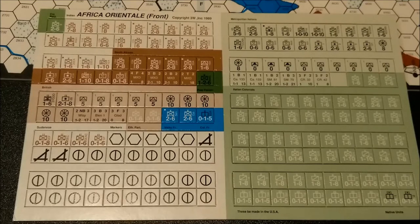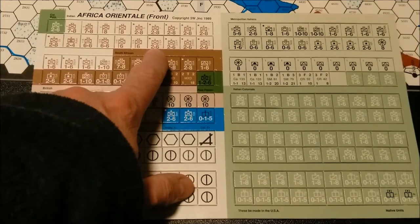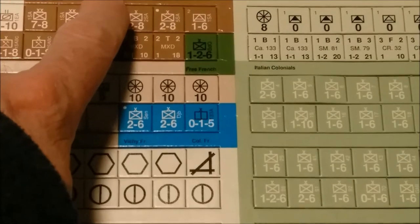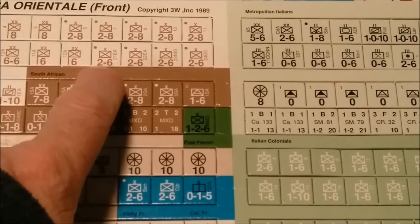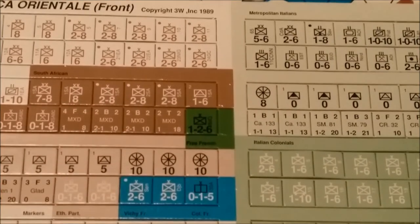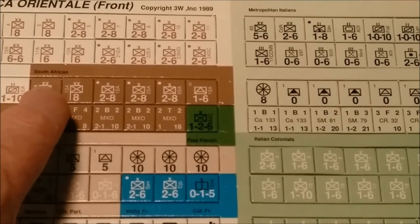The counters themselves are printed with a glossy finish, are of moderate thickness, and the information presented on them, for the most part, uses NATO symbology. For standard units — this unit here would have an attack strength of 2 with a movement allowance of 6. This unit has an attack strength of 7 with a movement of 8. It's an infantry unit and it is a division-sized unit.